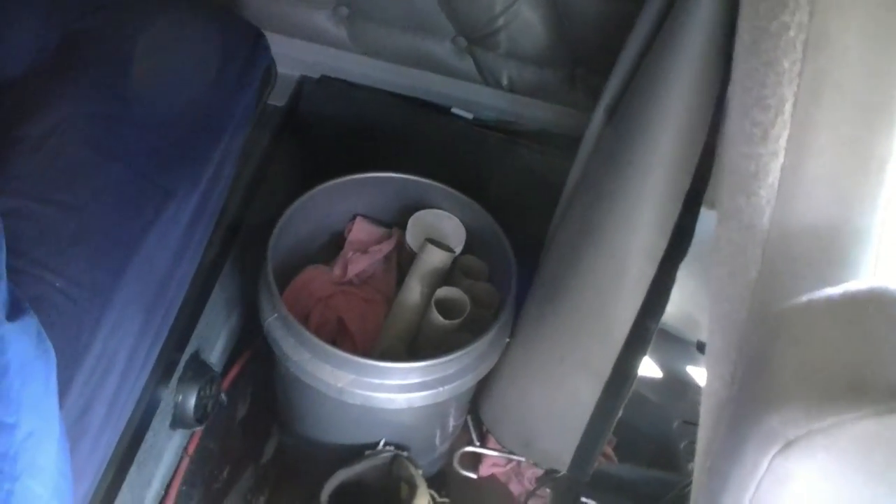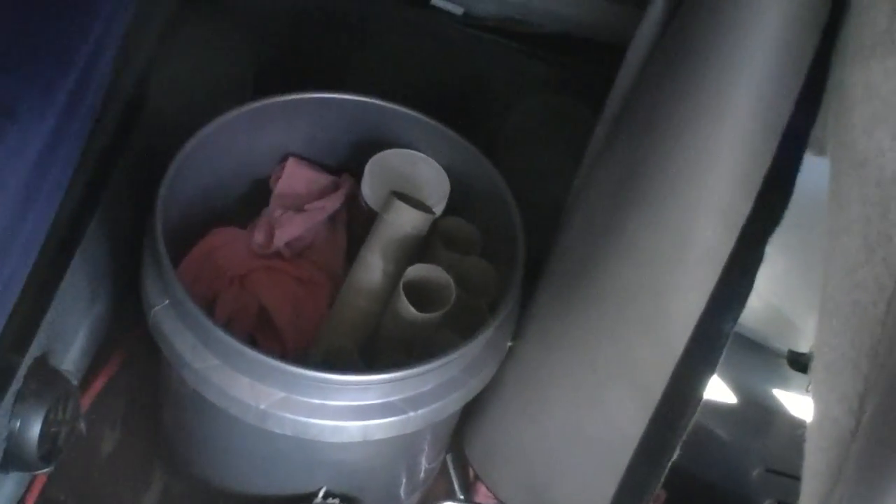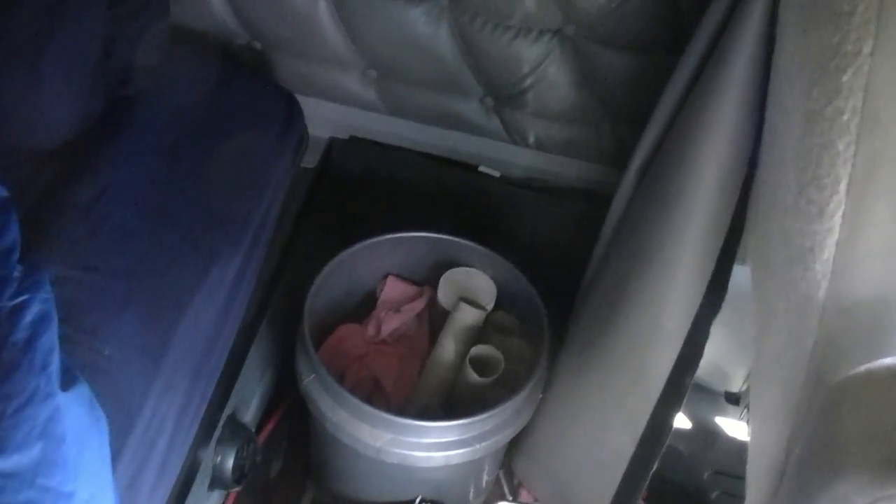I've got the controls for the top bunk over there, another window. I've got trash bags, napkins, all kinds of junk up there. Extra soap and deodorant and all that good stuff. Got a bunch of paper towels that I use for filling up the oil — use it like a funnel.